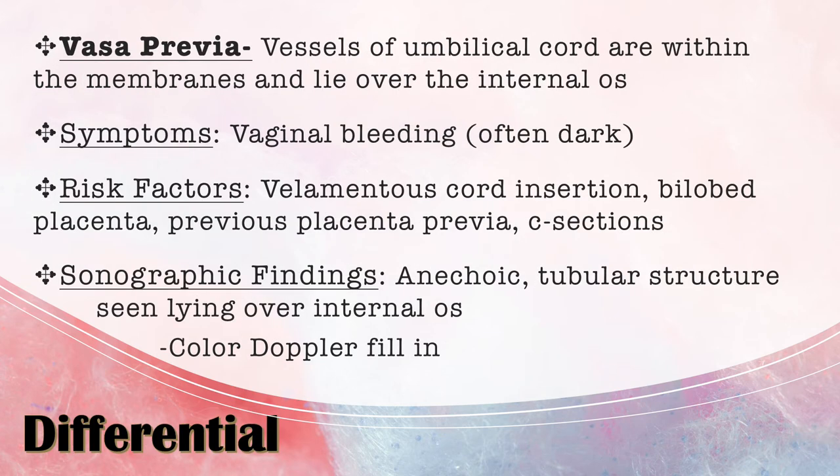The differential I chose was vasa previa, where the vessels of the umbilical cord course within the membranes across the internal os of the cervix. This can also cause vaginal bleeding, often dark in color. Risk factors include a filamentous cord insertion, a bilobed placenta, previous placenta previa, and c-sections. A filamentous cord insertion is where the umbilical cord inserts into the membranes rather than directly into the placenta. A bilobed placenta has two or more lobes of equal size in different areas of the uterus. Sonographic findings would show an anechoic tubular structure over the internal os that fills in with color Doppler.